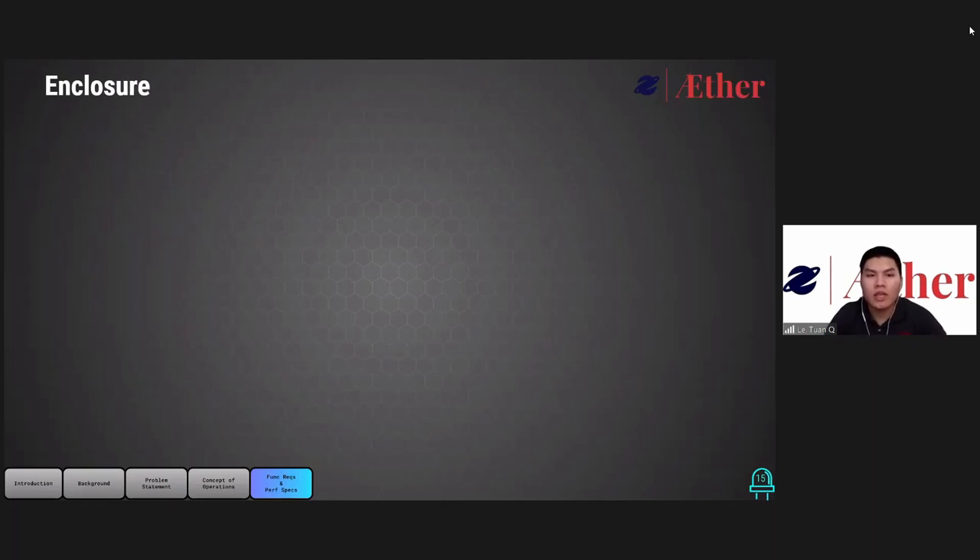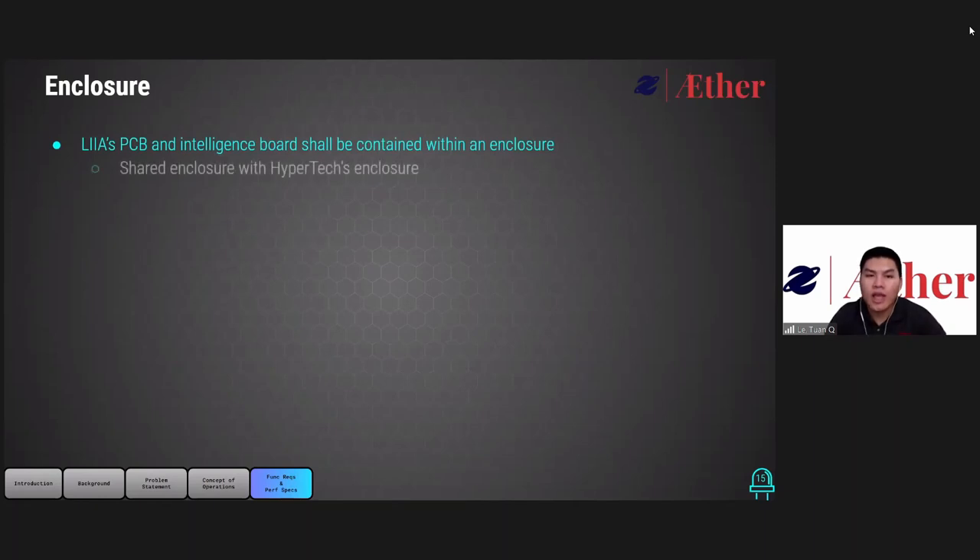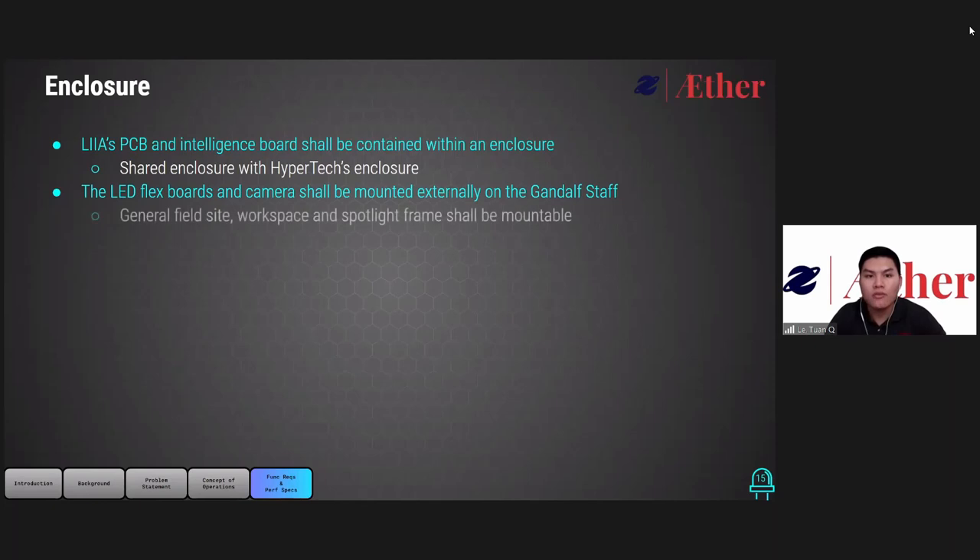For the enclosure category, an enclosure will be used to contain all PCB and intelligent boards, and that enclosure will be shared with Hypertech to hold the electronic components. LEA's LED flex board and camera will be mounted externally on the staff to access their function. The frame design will hold the LED flex board for all three operational modes, and the camera will be mountable to the staff.